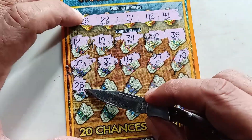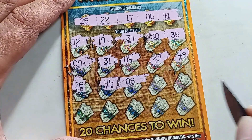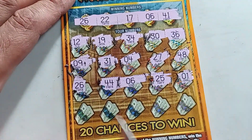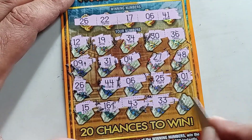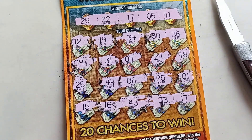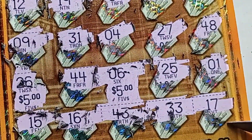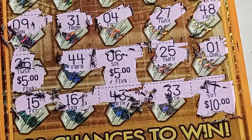26 — there's a win right there, we got a match: 26 and 26! Can we find something else? 44 — number 6 — we got another match, number 6! 25 — found something else? Lonely 1 — 15, 16, 43, 33 — and the last one: 4, 17 — another match! Nice, we have 3 matches. Let's see how much we got — that's $5, number 6 is $5, and 17 is $10 — so we got $20!